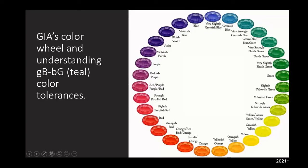Let's have a look at the GIA color wheel. When I'm referencing teal, green, bluish-green, or greenish-blue, it's going to be in the spectrum from greenish-blue all the way to strongly yellowish-green. It's pretty broad.